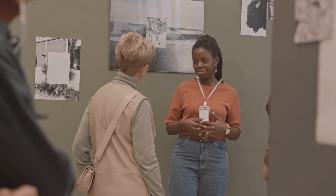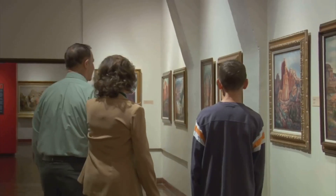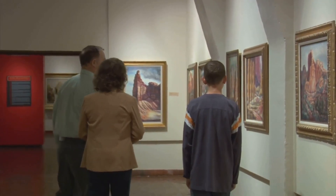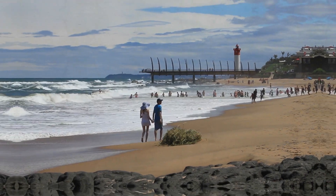Here, you can explore exhibits that delve into the lives of the brave individuals who stood against oppression, their struggles, and triumphs. The Waihuik Wesleyan Church is more than just a building — it's a symbol of a nation's transformative journey. A visit to this historic site is a testament to South Africa's enduring spirit.